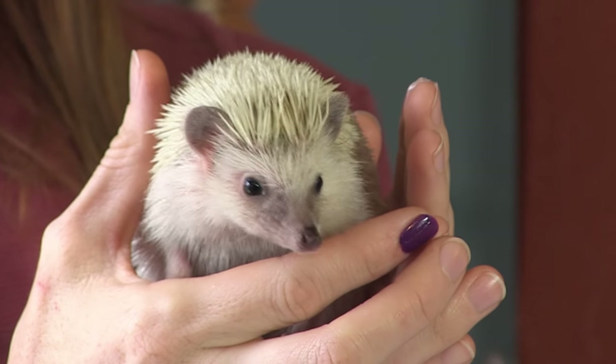Hi guys! Welcome back to Animal Wonders! If there's one thing that I love to do, it's getting to know the animals and then sharing them with you. And today we're going to talk about a little gal that makes this world just a little bit brighter. Her name is Prickle, and she's covered in prickles!